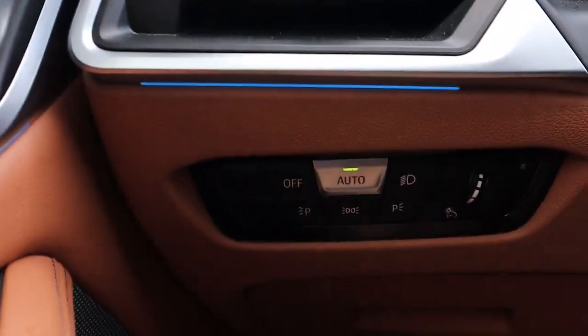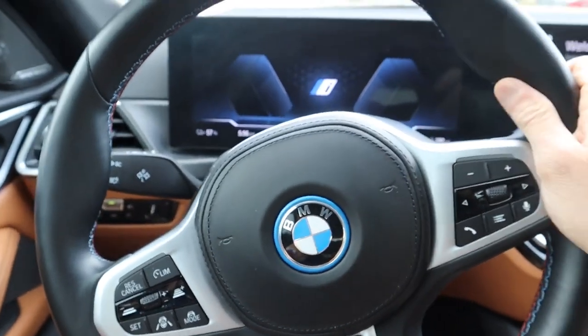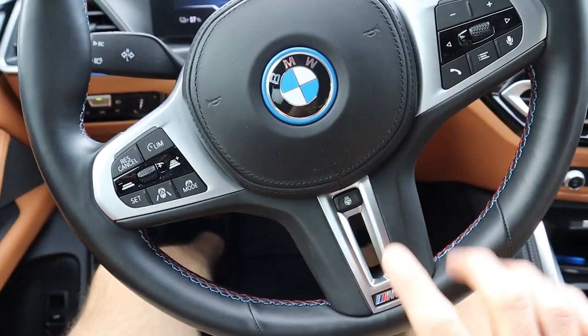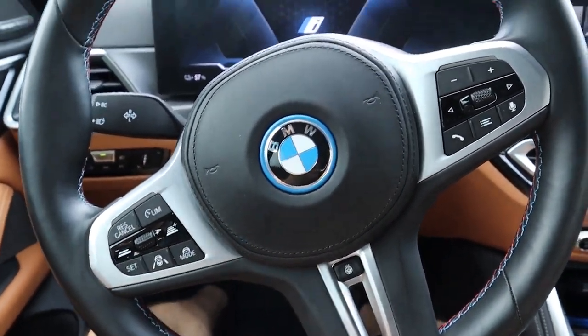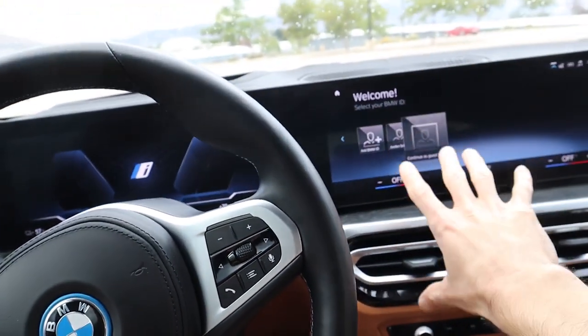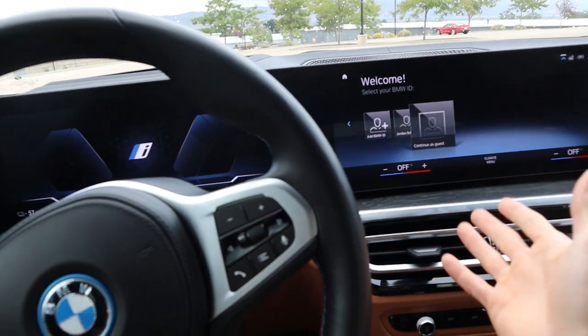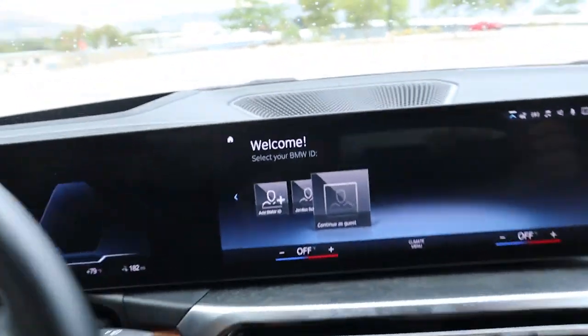Coming over here, you have your vents and your controls for your lighting. These seats do have thigh bolstering — you can pull this in and out if you want to adjust it, just like typical BMW products. You've got your BMW steering wheel with heated steering wheel as an option. You've got all of your safety features, which I'll discuss in a full-length video, and then your volume controls.